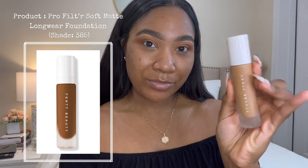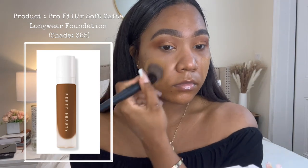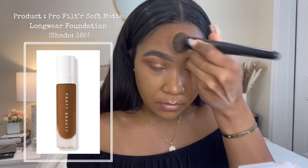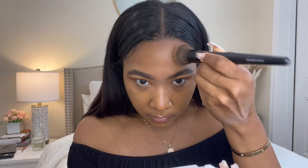Now for my absolute favorite part of my makeup routine — the foundation. I'm using the Fenty Beauty Pro Filter Soft Matte Longwear Foundation in the shade 385, and I'm just going to buff that out evenly, being sure to get my neck. This product is super great for those who struggle with hyperpigmentation as it's very buildable and super lightweight.